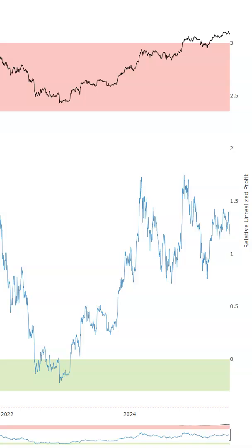This is the Relative Unrealized Profits and Losses chart. What it allows us to do is get an insider scoop of how much people are in a profit or in a loss. But this is telling us what everyone's average is at.